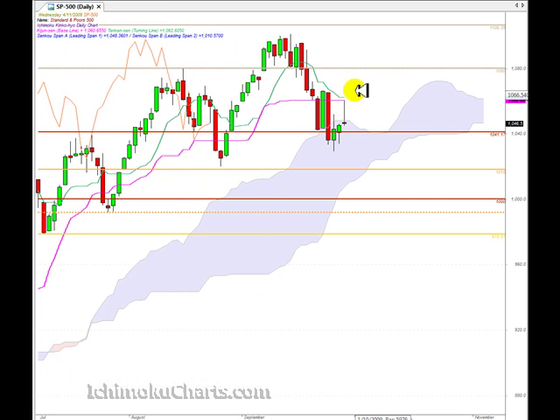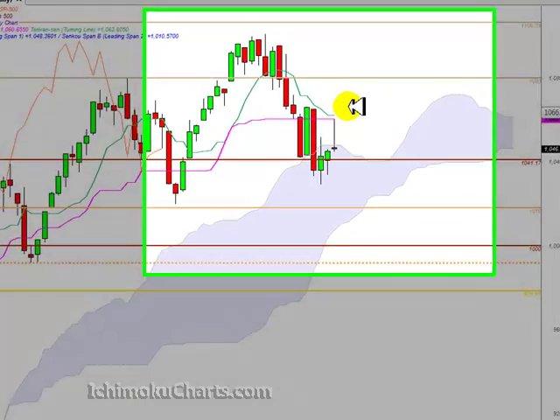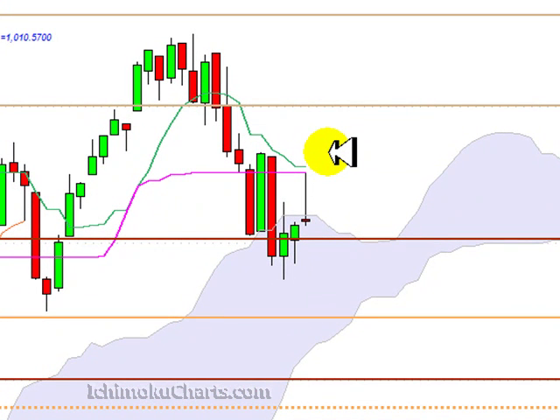Hello everyone, welcome to the IchimokuCharts.com daily analysis for the S&P 500 for Wednesday, November the 4th. A very interesting trading day today — we can see a very small red body candle, virtually no body to this candle. That's a doji type candle, and the interesting thing is this very long shadow on the top of the candle.